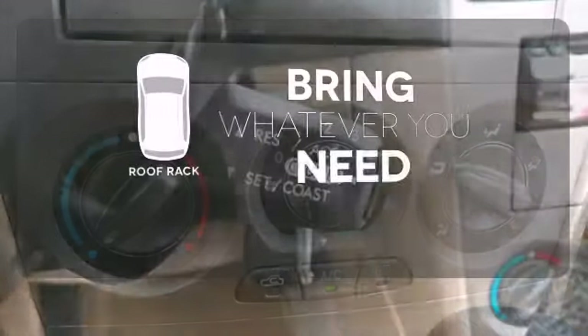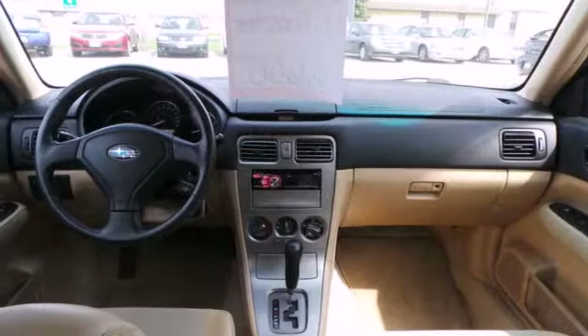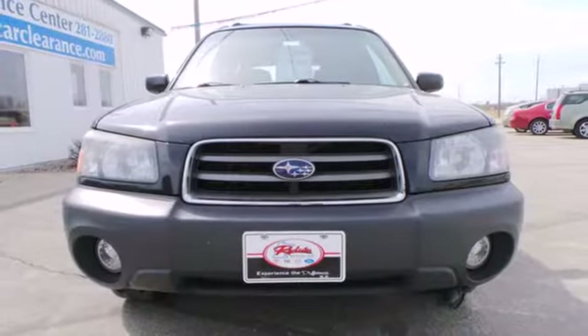Be prepared for all your adventures with the handy roof rack. Subaru has always been synonymous with excellence, and this Forester carries on that tradition as the best value in its class.